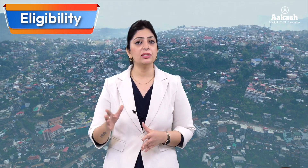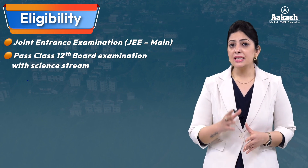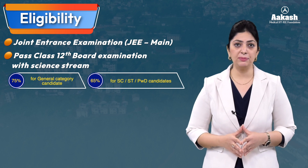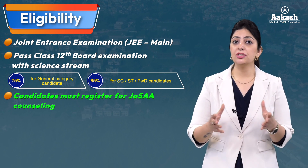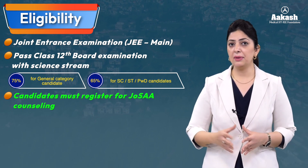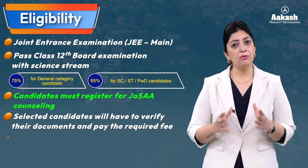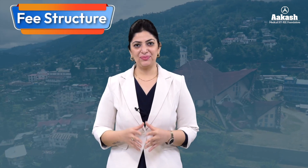To get admission in one of these courses, the criteria is the same as all NITs. Candidates need to qualify the Joint Entrance Exam (JEE) and pass Class 12 board examinations with the science stream. 75 percent is the required percentage for general category students and 65 percent for SC/ST and PWD candidates. Students then register for JoSAA counseling based on their JEE Mains marks, get documents verified, and pay the required fees. Foreign students get selected through DASA and ICCR schemes.